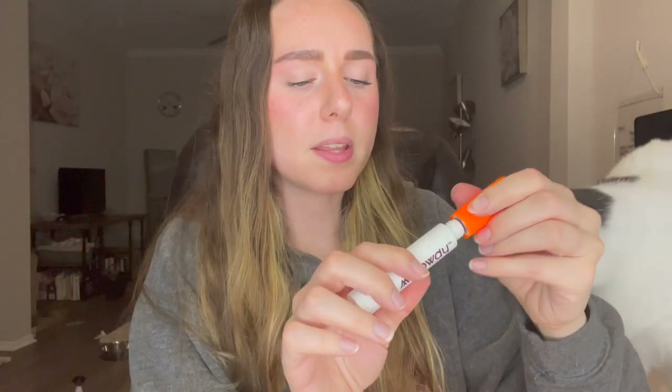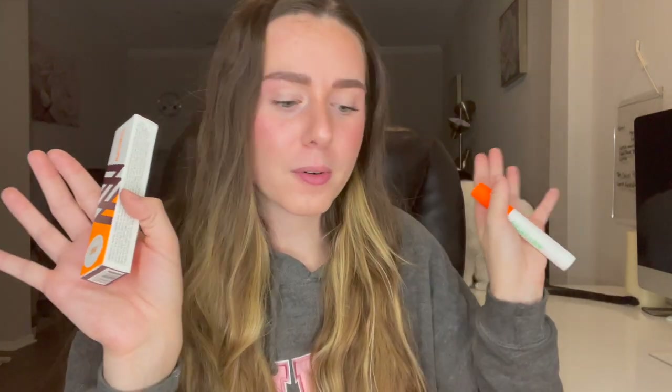If you guys didn't know, you should be changing your mascaras out about every three months or so, depending on how much you're using it. You want to make sure you avoid getting any eye infections, so it's always good to replace your mascaras every few months. They also sent their primer, which I am huge on — primers make your lashes so much more volumized.